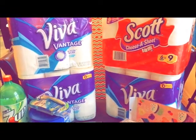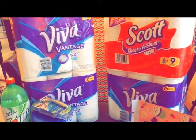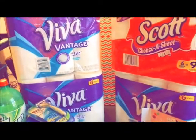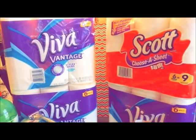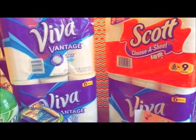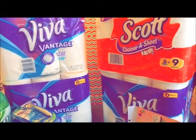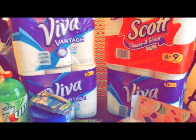The Viva was $5.99, and I had a $1 manufacturer coupon plus a $1 app coupon, so one was $3.99. The other ones were $4.99. They only had three Viva, so that's why I decided to grab a Scott as well.